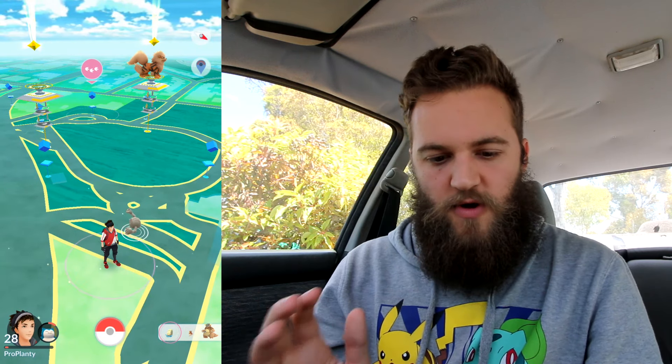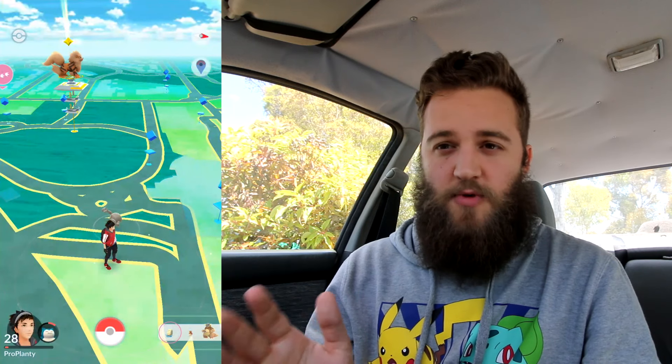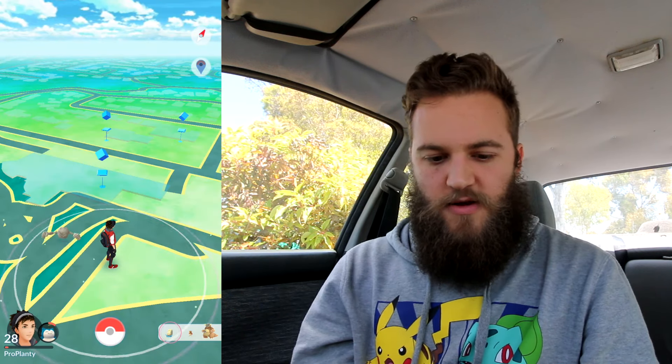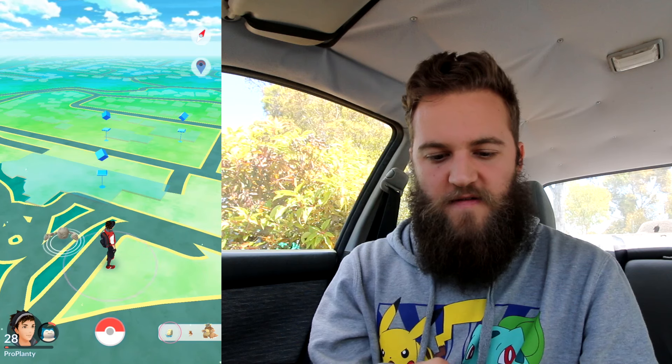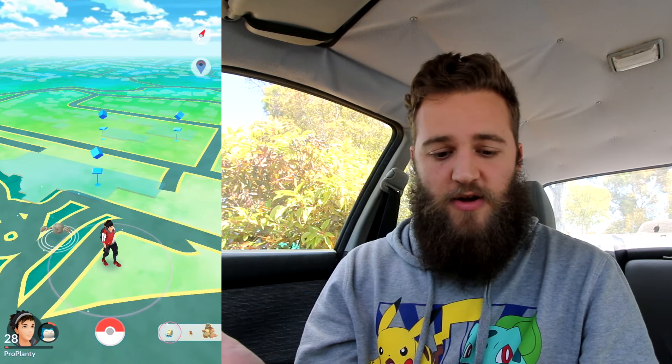But a lot of questions I was getting were like, what if you live in a rural area? Or what if you don't have any PokeStops around? So that's what I'm here to check, because I'm not 100% sure what happens. You could have like a Snorlax or Dragonite over there where those PokeStops aren't, and it wouldn't really tell you that there's a Snorlax or Dragonite because it's not near a PokeStop. So what happens? Well, I'm going to go for a quick drive. We're going to have a look and see what happens to the sightings, the nearby list.